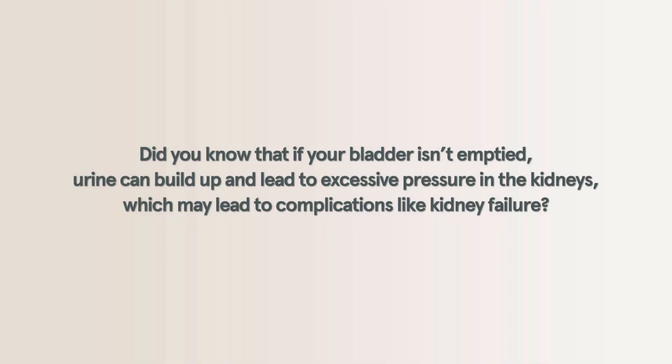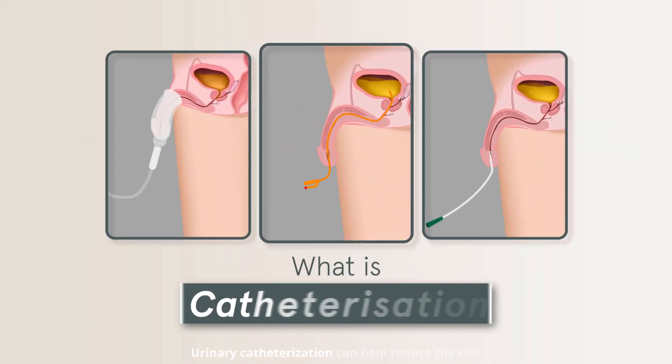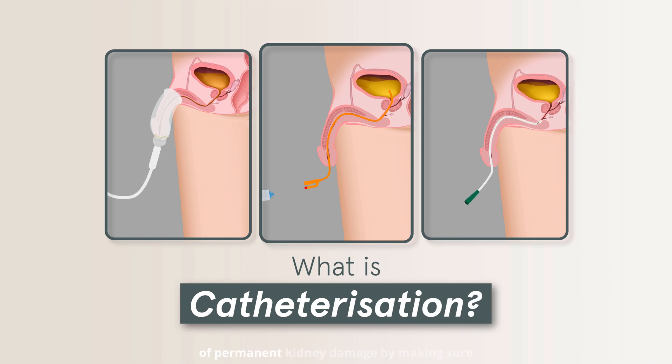Did you know that if your bladder isn't emptied, urine can build up and lead to excessive pressure in the kidneys, which may lead to complications like kidney failure? Urinary catheterization can help reduce the risk of permanent kidney damage by making sure that your bladder is emptied.